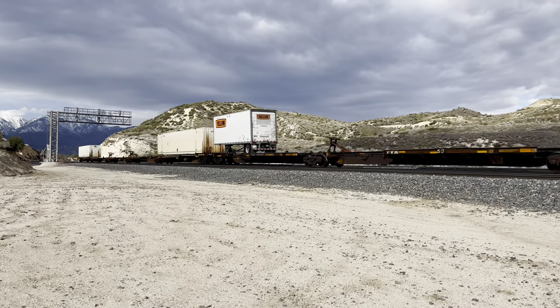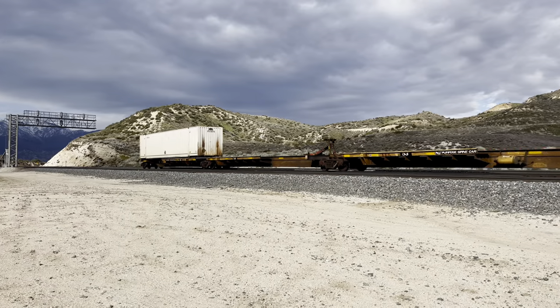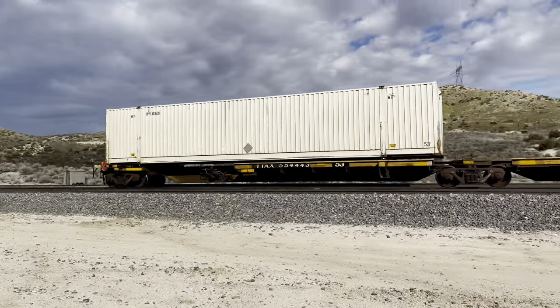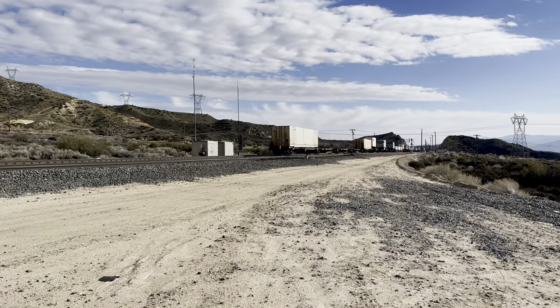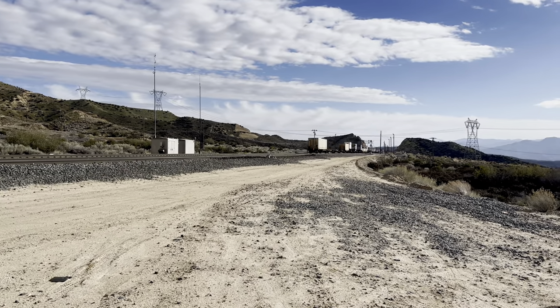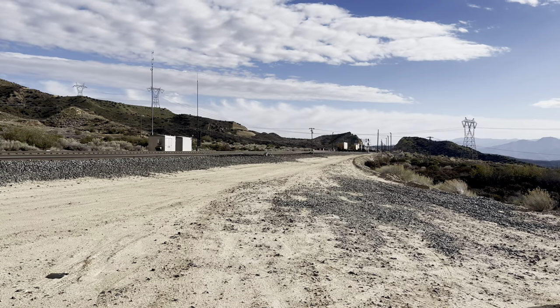From here it's all downhill all the way to Barstow. It's picked up a lot of speed. There's the other part of the switch right there, and that last car is going over the summit right now.